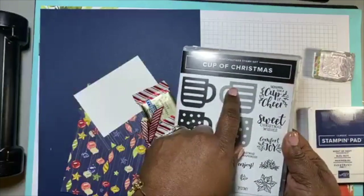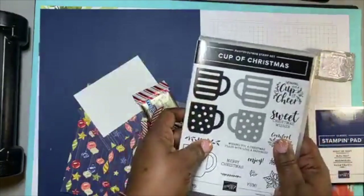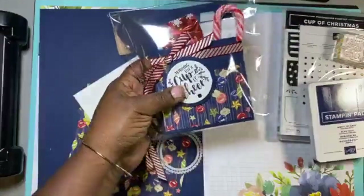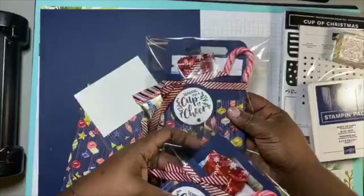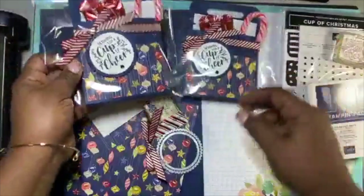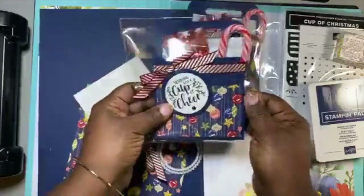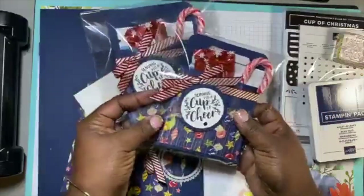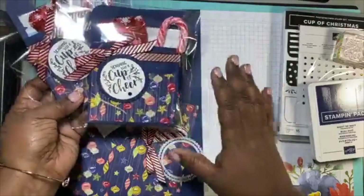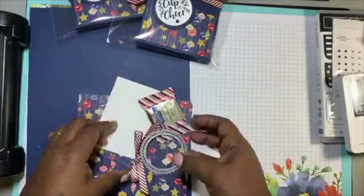We are using the Cup of Christmas stamp set. These past few weeks we've been doing treats to get ready for Christmas. We are making cocoa packets — hot cocoa packets — and they've got some other goodies in them. Super easy! I've got some people at church that could use these for a special service next week. If I had known these go together so easily, we would have made them a long time ago — super stinking cute.